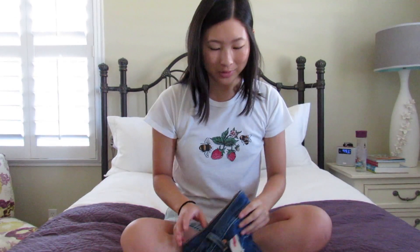Hi guys! Today I have a little back-to-school clothing haul for you guys and it is all denim. All these pieces I got from Levi's and I got them on sale for 20% off, which kind of stinks because a couple days later they had a sale for 40% off, but you know, it is what it is.